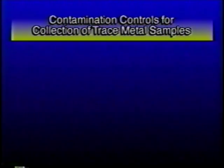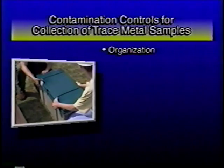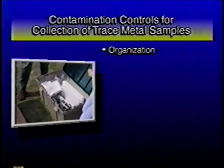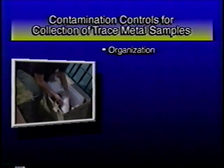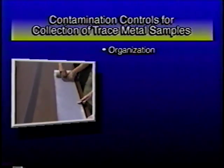A quick review of the clean sampling concepts just presented will highlight specific approaches that can help ensure collection of contamination-free samples. To ensure clean conditions from the very beginning, planning and organization are important. Excess equipment, disorganization, or short-cutting can result in contaminated samples even before sampling activities have begun.